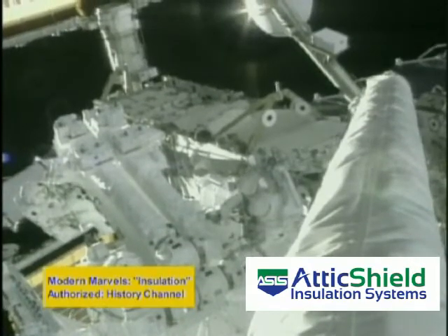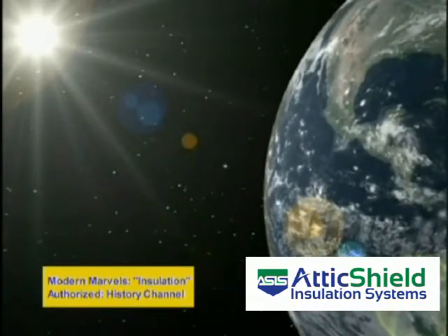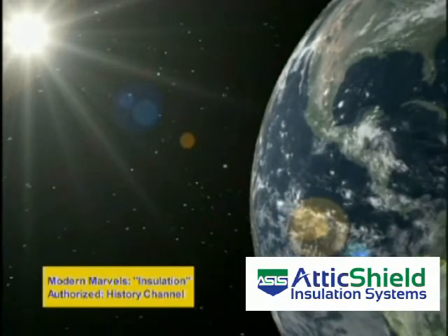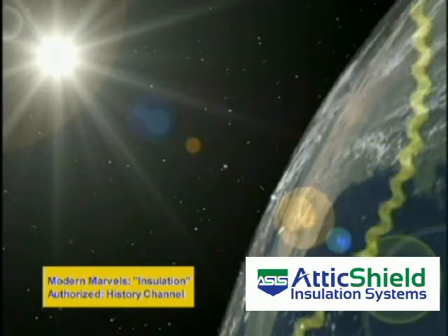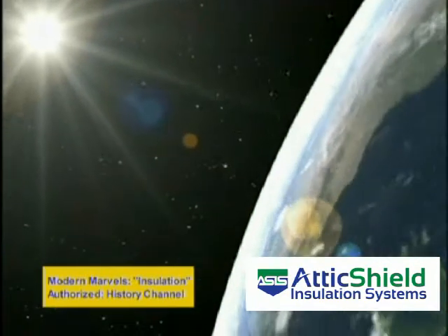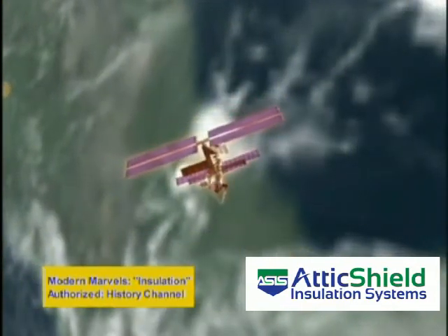Scientists had to rethink the entire insulation process when designing the station. The vacuum of space allows only for radiant heat transfer, usually in the form of energy waves emanating from the sun. Earth's atmosphere prevents it from being overheated by these waves, but the space station, without such protection, is subject to the extreme temperatures brought on by solar radiation.